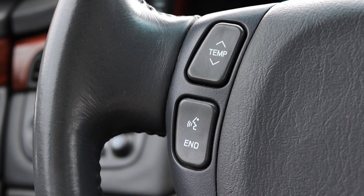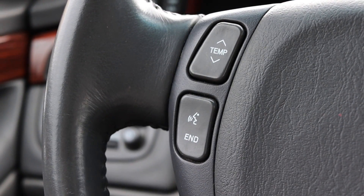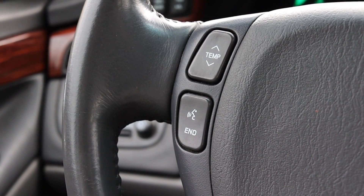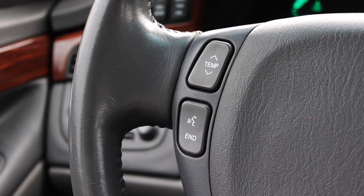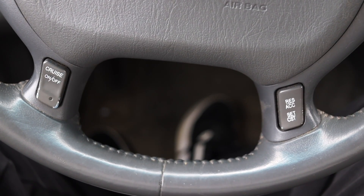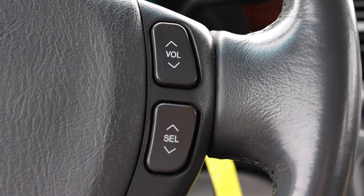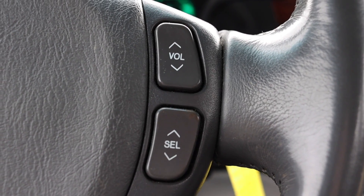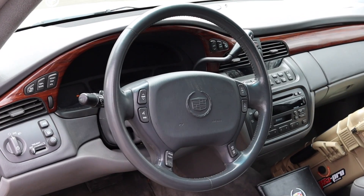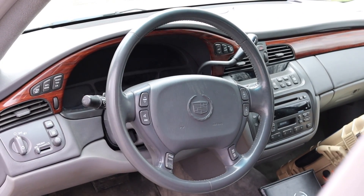On the steering wheel on the left I have temperature controls as well as voice commands — very forward thinking from Cadillac. Something that even modern cars don't get is temperature control on the steering wheel. At the bottom I have my cruise control options, and on the right I have my select and volume control. The steering wheel itself is very early 2000s, very pillowy, with a giant airbag in the middle.